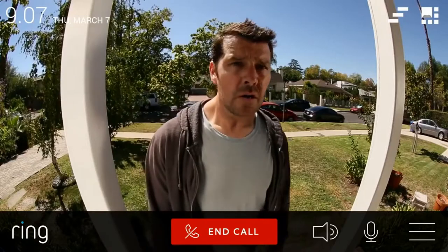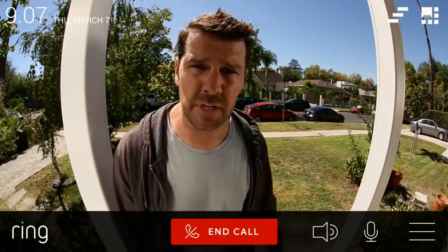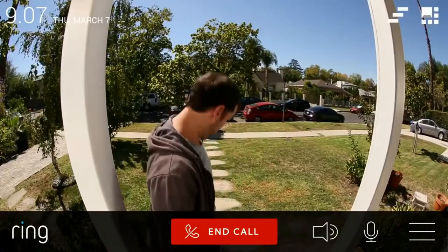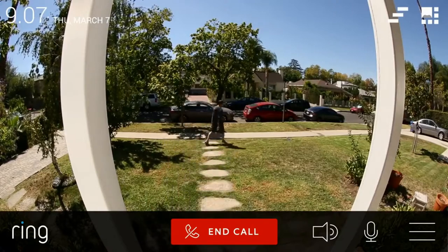May I help you? Oh, good afternoon. We're just in the neighborhood doing some free tree trimming estimates. No thank you, I'm not interested. Ring helps families secure their homes from unwanted visitors and discourages burglars from ever entering.